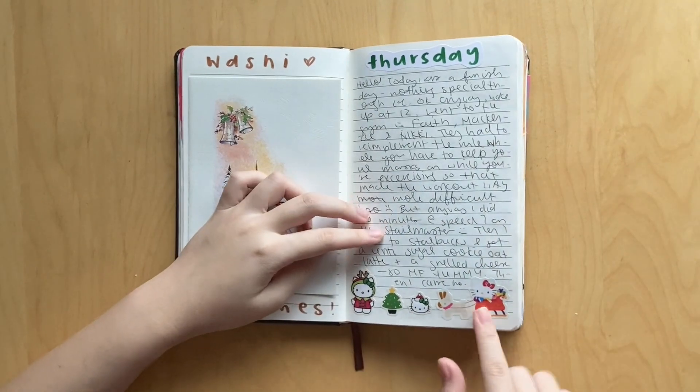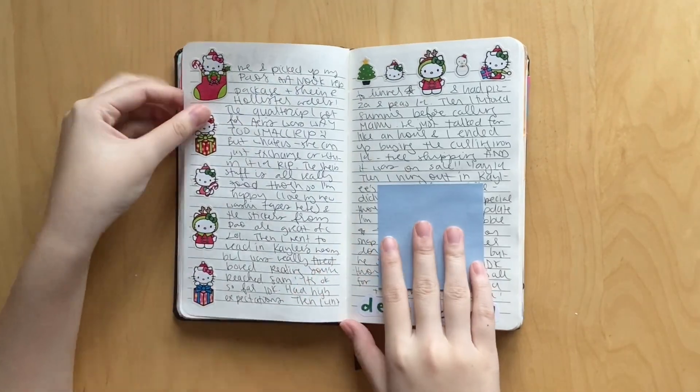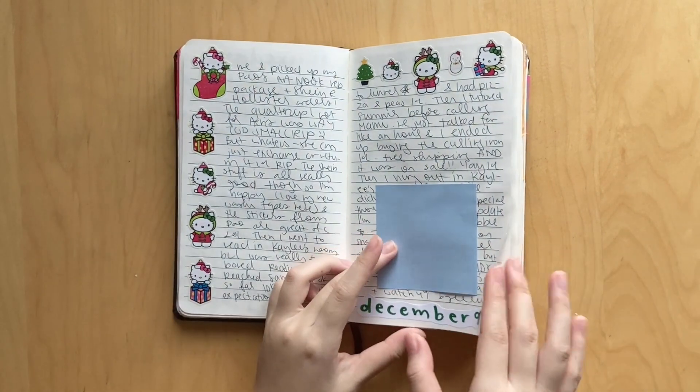This was Thursday. I use these really cute Hello Kitty Christmas stickers that I have - I put some down the side and then on the top. So cute. Love this spread.